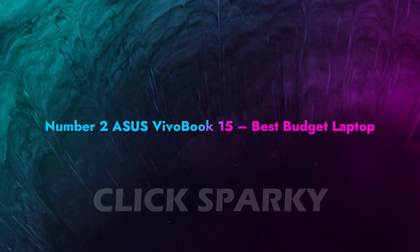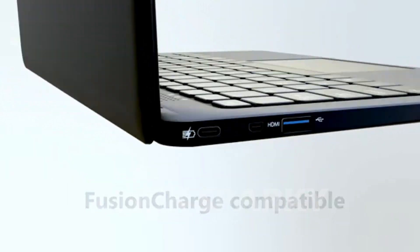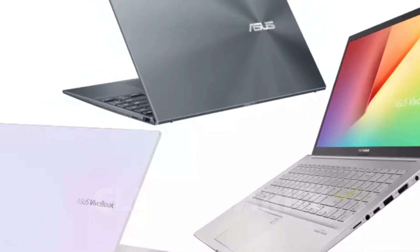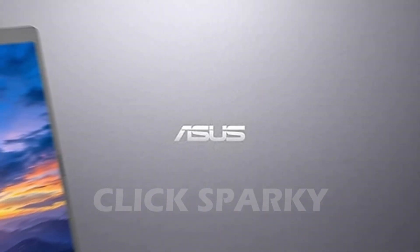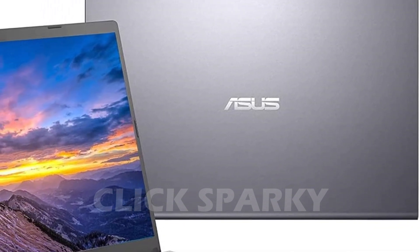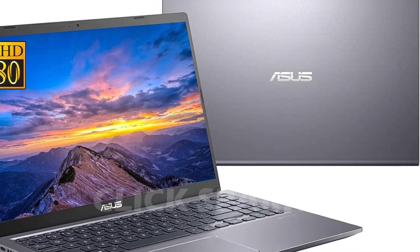Number 2: Asus Vivobook 15 — Best Budget Laptop. The Asus Vivobook 15 is the cheapest laptop on this list. However, it's also got one of the most comfortable backlit keyboards you could work with. Since Asus is well-known for its gaming laptops, this laptop can easily sustain heavy-use programs compared to the other laptops on this list. Despite having an Intel Core i3 processor, its performance is quite decent given its price.